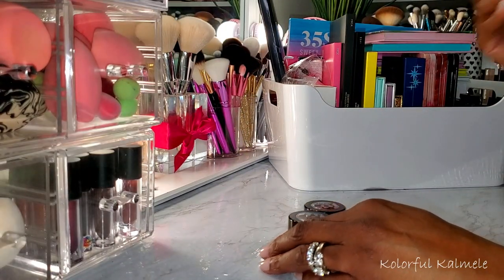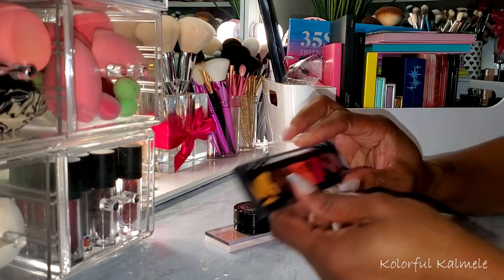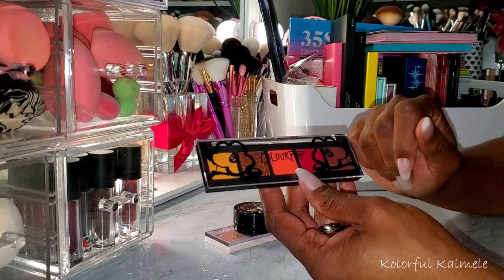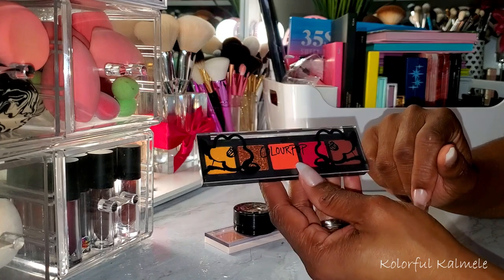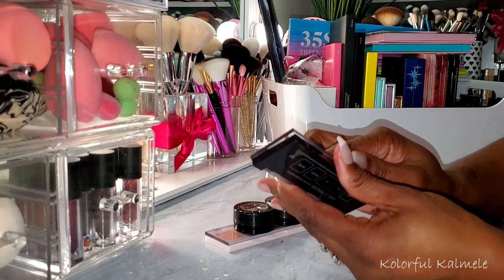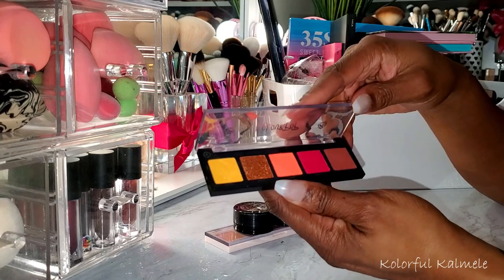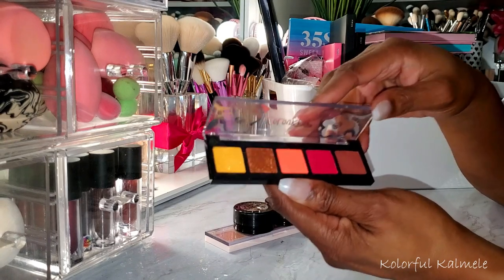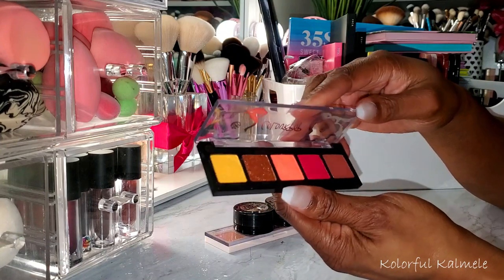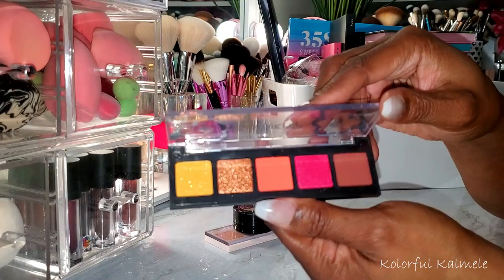I grabbed a few things from ColourPop, of course. This I already showed in my Shop My Stash because I did pull it from there. This is part of their Make It Black campaign and it's called Make It Fearless. I love the color story of this palette — it is so gorgeous. I have to use this within the next week or so before my next Shop My Stash, so I will be doing a look with it.